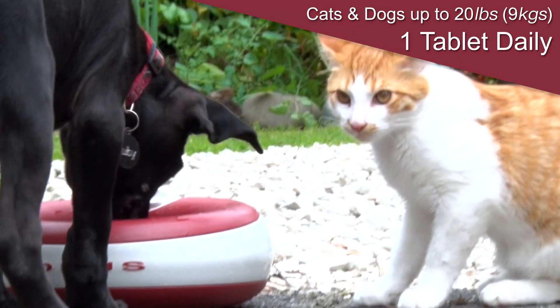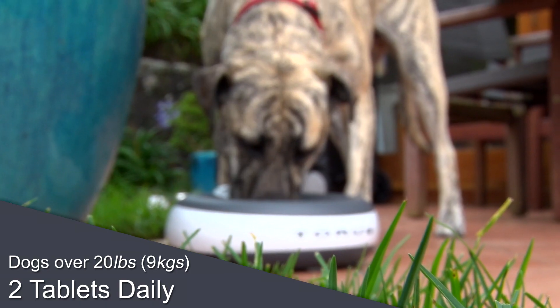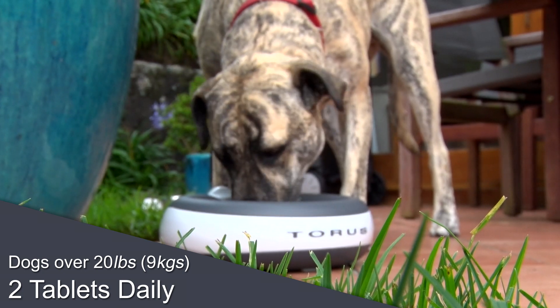Cats and dogs up to 20 pounds: one tablet daily. Dogs over 20 pounds: two tablets daily.